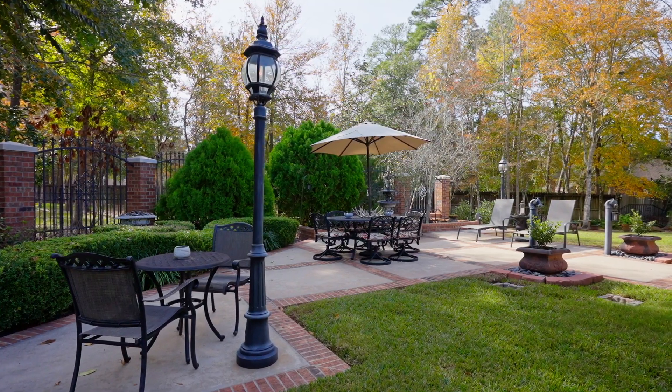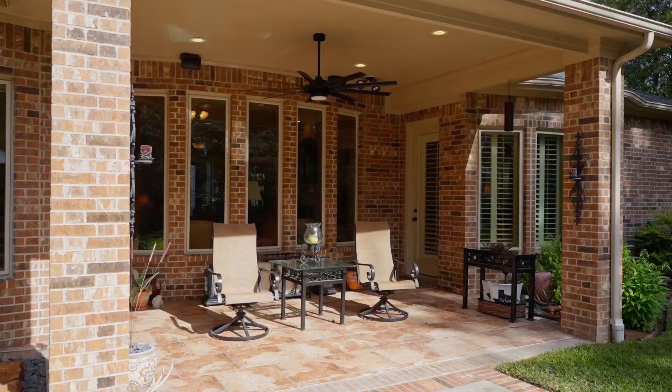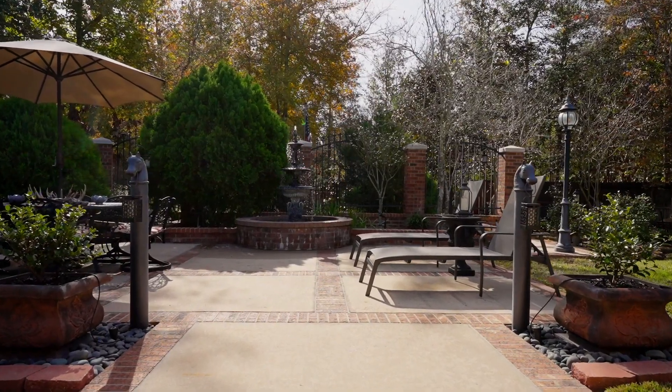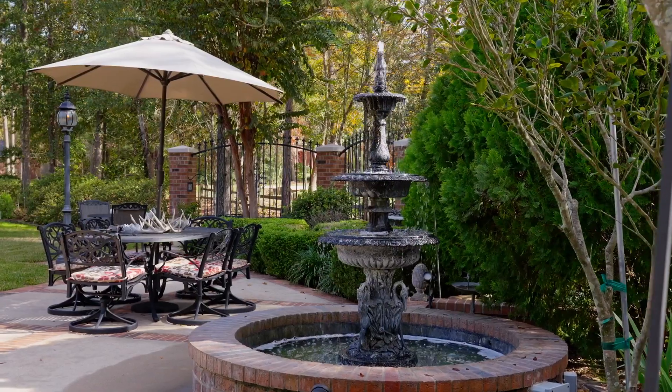The park-like backyard is incredibly relaxing. Have a nightly cocktail on the covered back patio that extends out to views of a fountain and plenty of well-manicured yardscape.